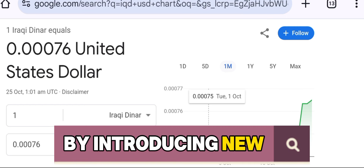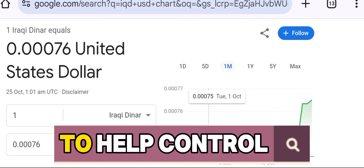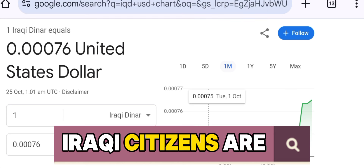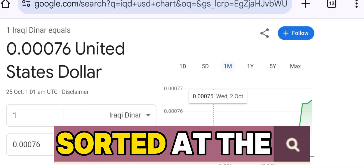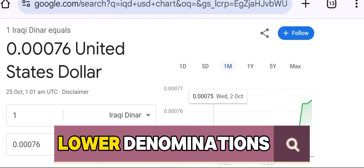By introducing new lower-denomination notes, the Central Bank of Iraq aims to help control inflation and bring more stability to the economy. At these new cash deposit centers, Iraqi citizens are required to deposit their 3-0 notes. These notes will be collected and sorted at the centers, where the old currency is separated from the new lower-denominations.